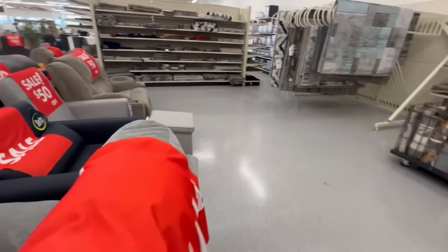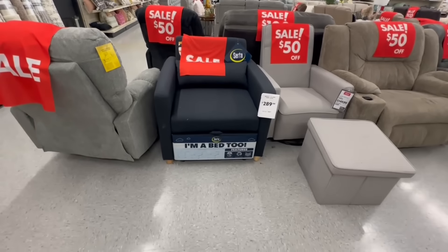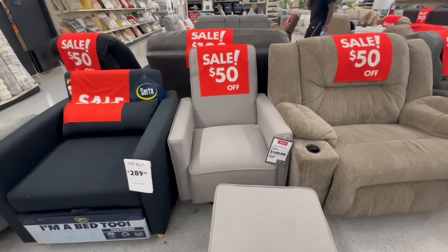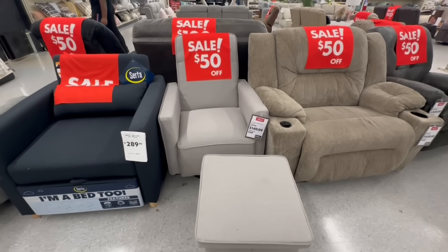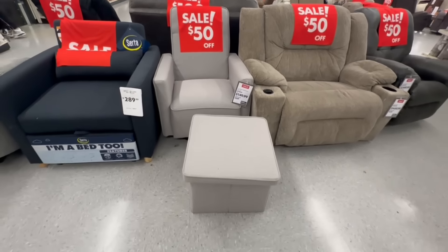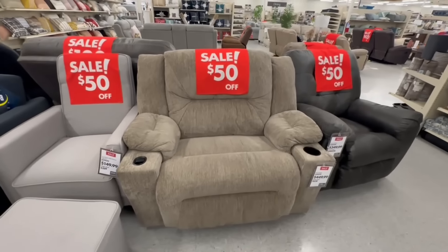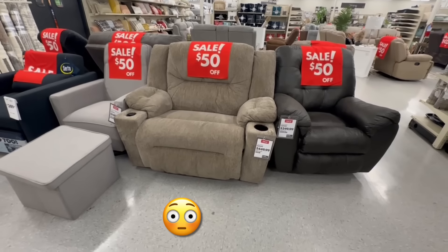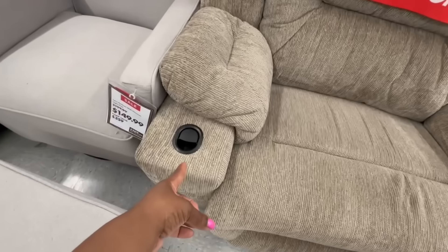Here is the other sleeper chair by Serta in blue — it is on sale. Linux recliner with the ottoman in the color light gray on sale for $150. Here's the ottoman right here. This recliner is the Parker recliner for $450 — it is huge, it has a cup holder and you can pull it out on the top.